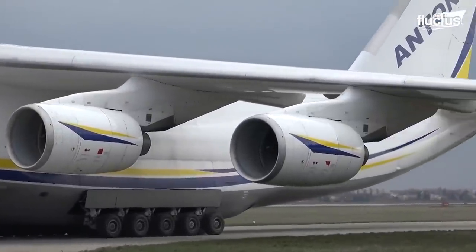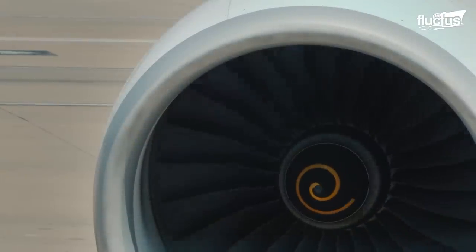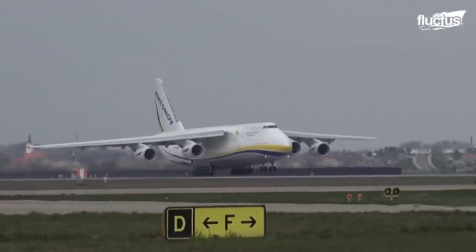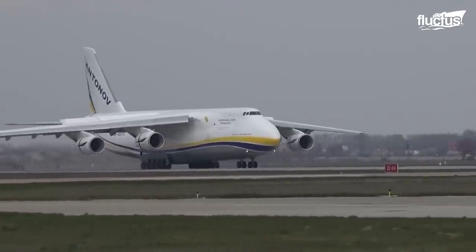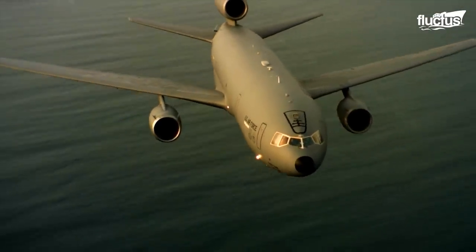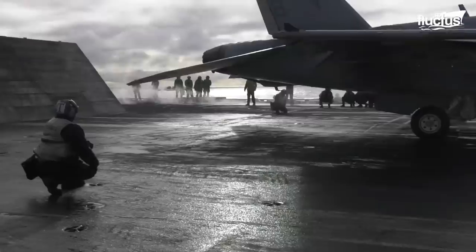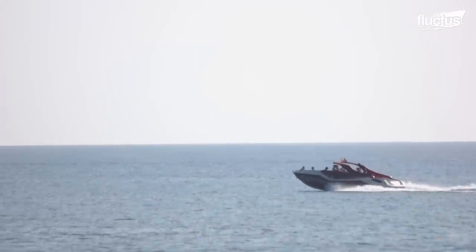Hello, everyone, and welcome back to the Flectus Channel. The jet engine is a crucial component of most giant aircraft taking off and landing in all major airports today. It provides the thrust that propels aircraft into the air and generates the power to keep other systems of the flying machine running. Thanks to this revolutionary invention, traveling, transportation, warfare, and even sports have not remained the same.